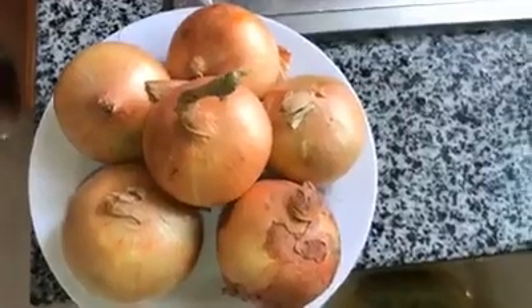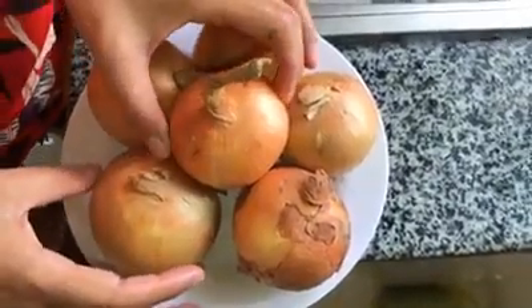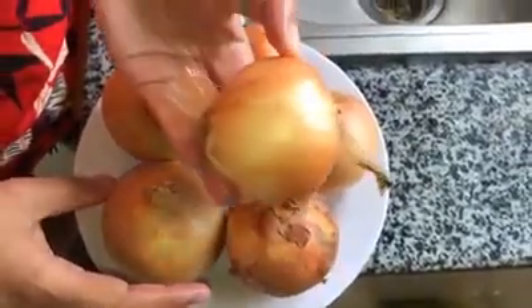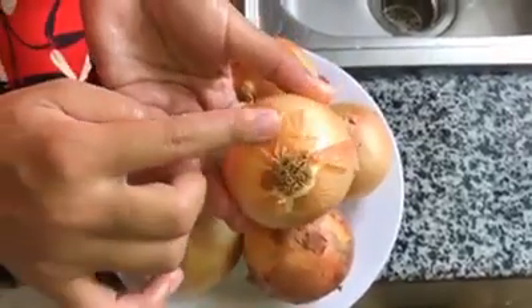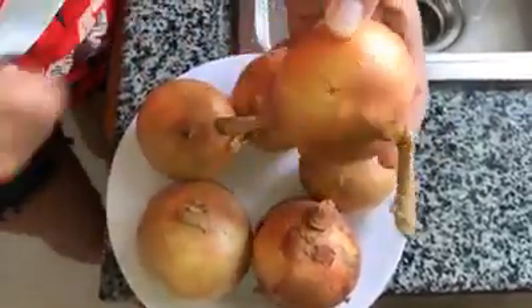Experts say that onions can help you with many different ailments, such as lowering the risk of several types of cancer, improving mood, and maintaining the health of skin and hair. Onions are a nutrient-dense food, meaning that while they are low in calories, they are high in beneficial nutrients like vitamins, minerals, and antioxidants. Onions also contain high amounts of antioxidants like quercetin, relieving the body from free radicals and preserving its health.